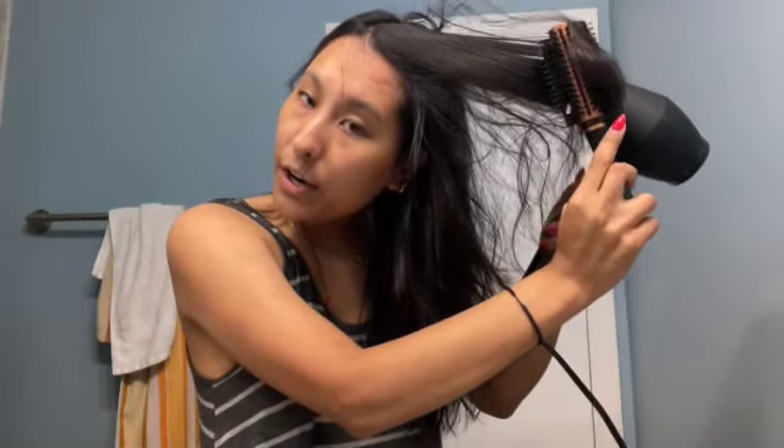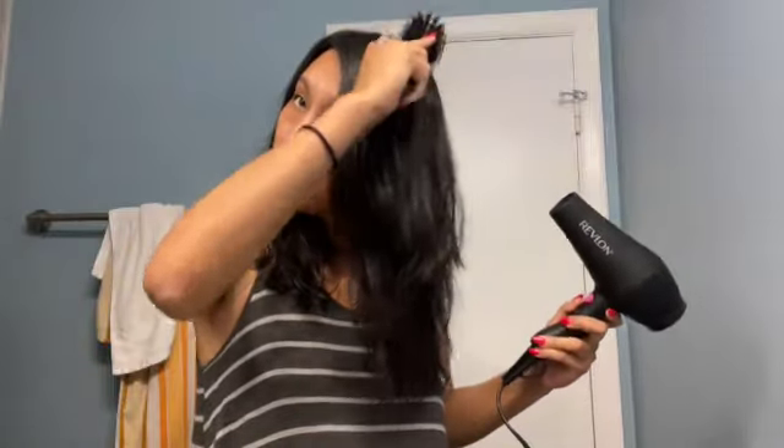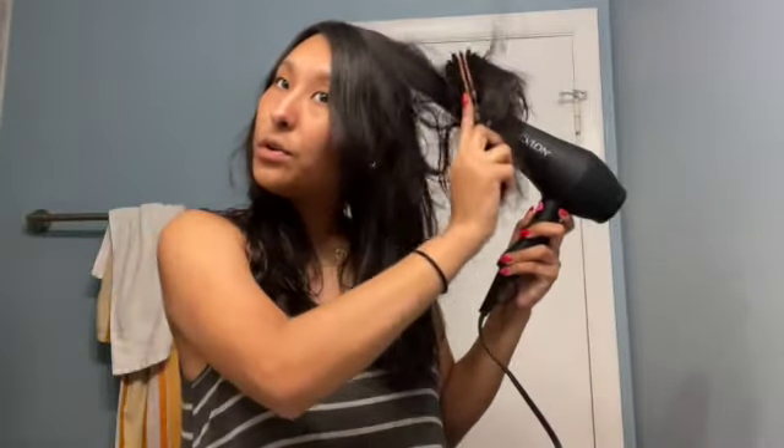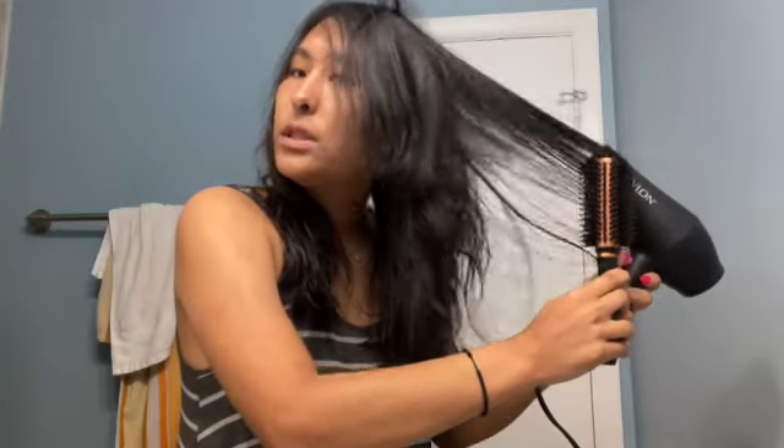Every time I get a haircut and they do the blowout at the end, they use brushes like this, and the process just leaves you looking and feeling like a whole new person. I just think they do it so well. I feel like I'm currently only really versed in the curtain bang blow dry.